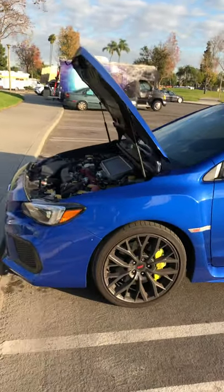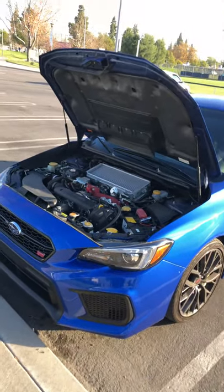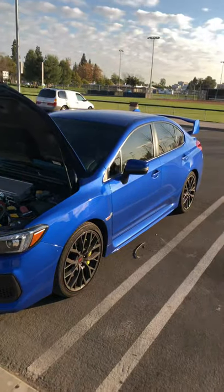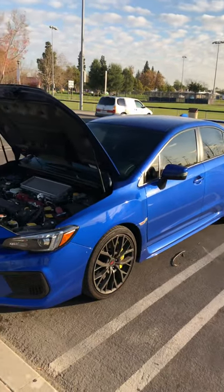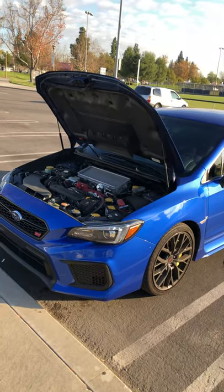I just wanted to give you guys an update on where I'm at with my car, what I went through, and future plans. Thanks for watching — please subscribe, like, comment, and hit the bell.